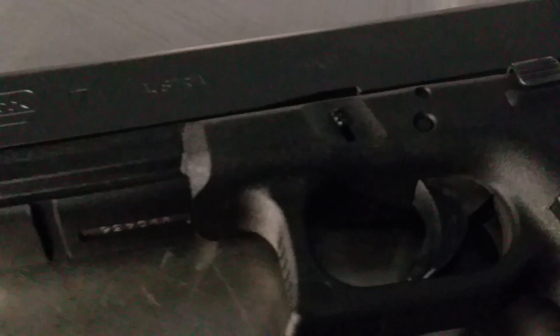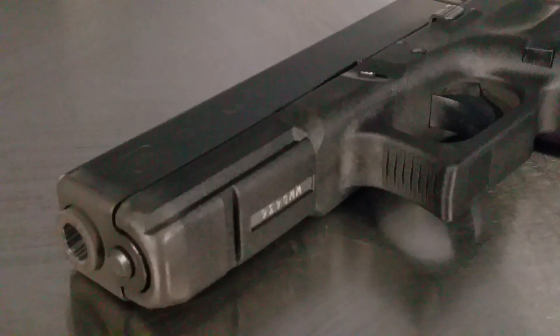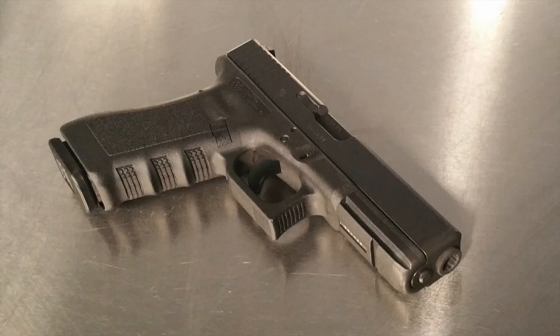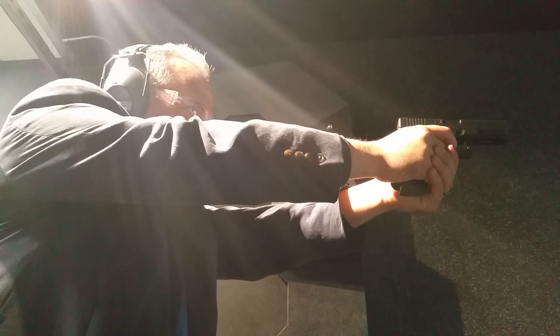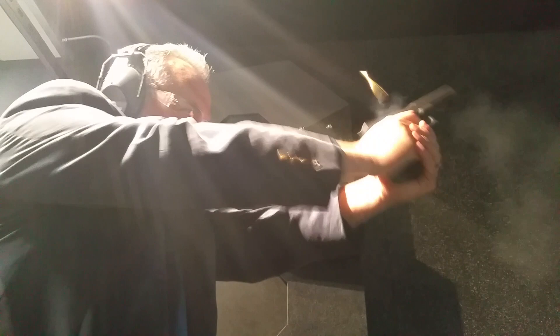Number seven: in 1985, the U.S. Department of Defense was seeking a new sidearm to replace the 1911 and invited Glock to bring the Glock 17 to testing. However, Glock declined simply because the Department of Defense had a demanding retooling request and wanted 35 samples in a very short period of time. Glock could not retool in that timeframe, and quite honestly they didn't have interest in it, so they politely declined. Without this, I believe the Glock 17 would have beaten the Beretta 92 and Glock — not Beretta — would be manufacturing the U.S. military sidearm.